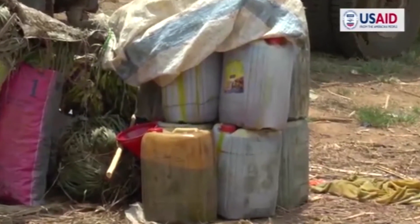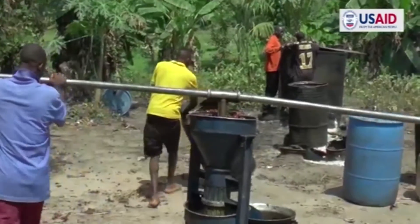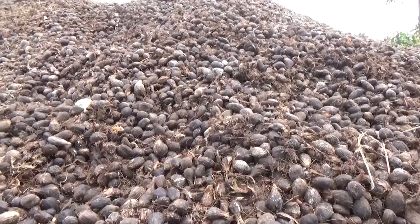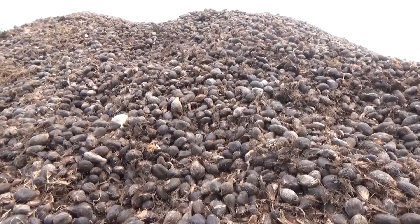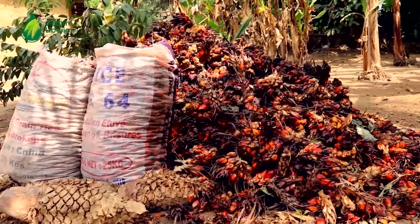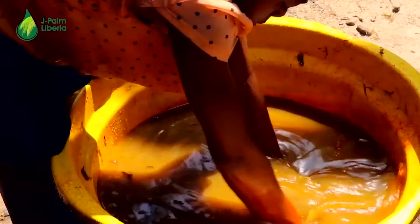Mahmoud was now selling palm oil in Monrovia bought from people using these machines. But he realized he could do more with a by-product of palm oil production — the palm kernels, the edible seed of the palm fruit encased in a hard outer shell. He created a market for the palm kernels, enabling farmers to earn additional income from something that just a few years ago was truly treated as waste.